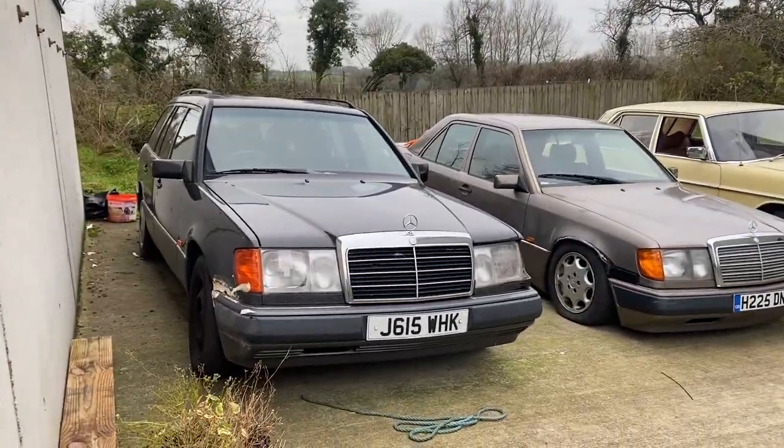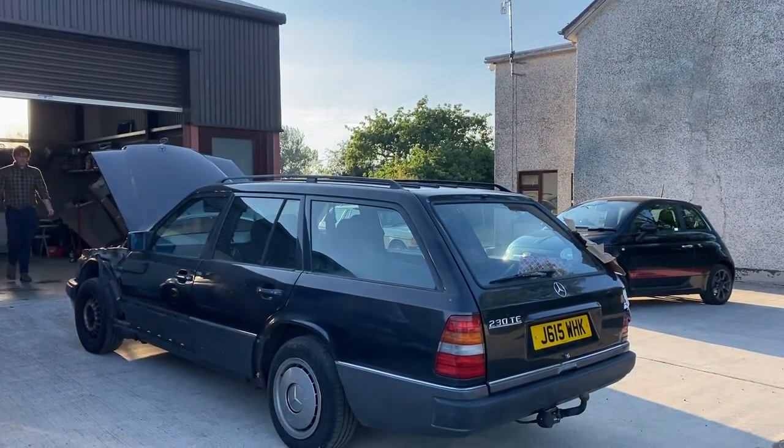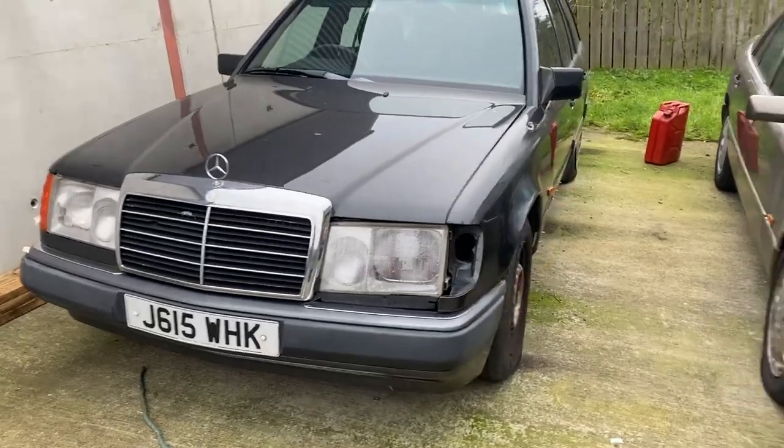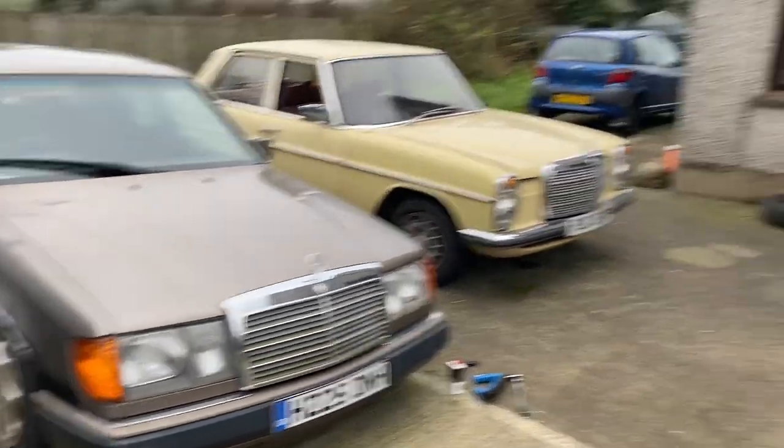This year we bought this, which still hasn't had anything done to it yet unfortunately. It's been one of those years where all we have done is buy stuff and not actually work on stuff. This one next to it also still needs work — they all need work. Needs work to be on the road.